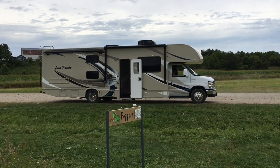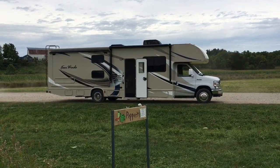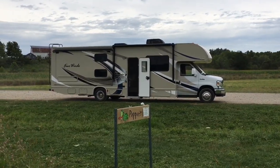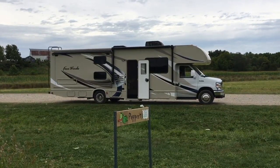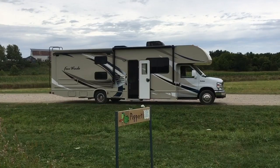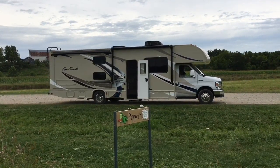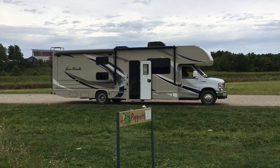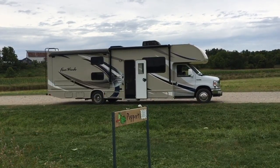Today is September 2nd. We took an RV trip and this is the second day. We are stopping by at Calder's Farm in Kerhankerson, New Jersey.